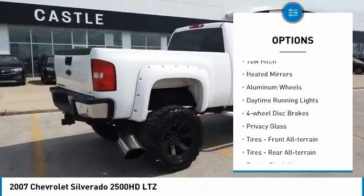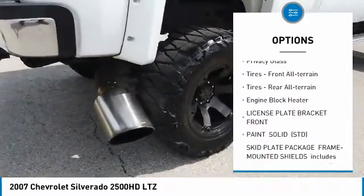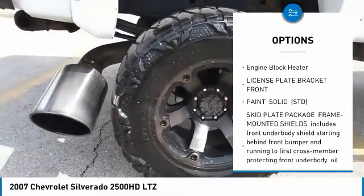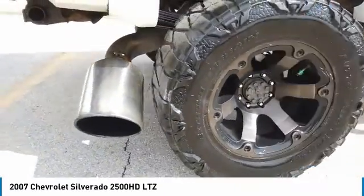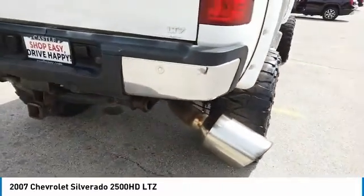Four-wheel drive, tow hitch, heated mirrors, aluminum wheels, daytime running lights, four-wheel disc brakes, privacy glass, front all-terrain tires, rear all-terrain tires, engine block heater.